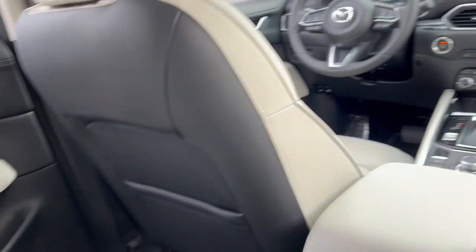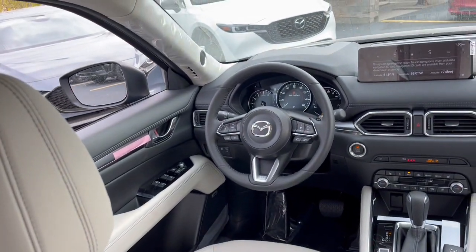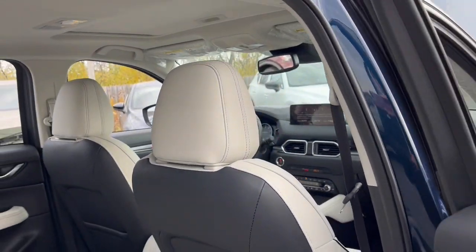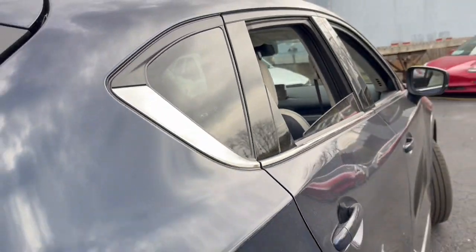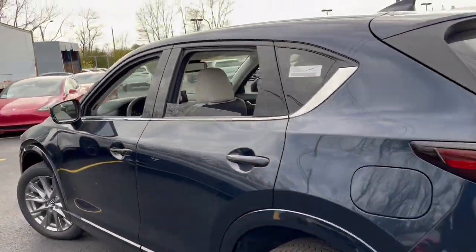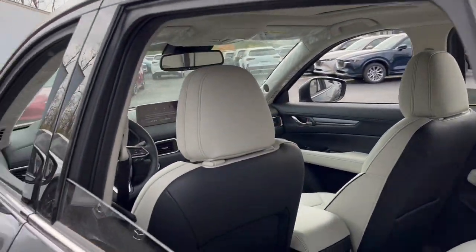These are just some of the great options this vehicle comes with: heated steering wheel, Apple CarPlay and/or Android Auto, head-up display, heated and/or cooled front seats, keyless entry, moonroof, heated mirrors, backup camera, satellite radio, and power liftgate.